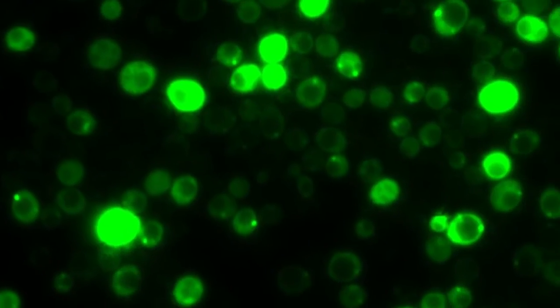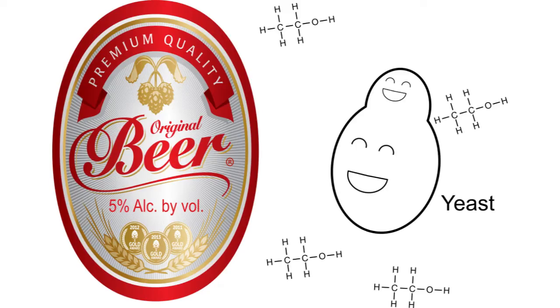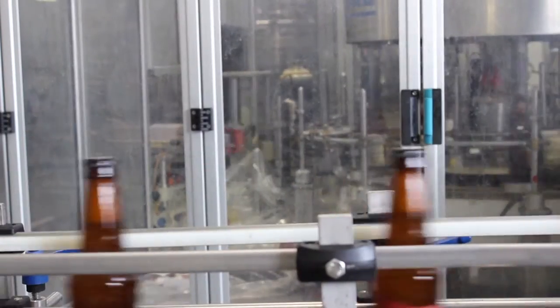Yeast cells turn sugar into ethanol, but that doesn't mean the fungi necessarily love swimming in alcohol. Most brewers yeast struggle once their environment exceeds about 5% alcohol by volume. So how are brewers cranking out beers that are above 10%?